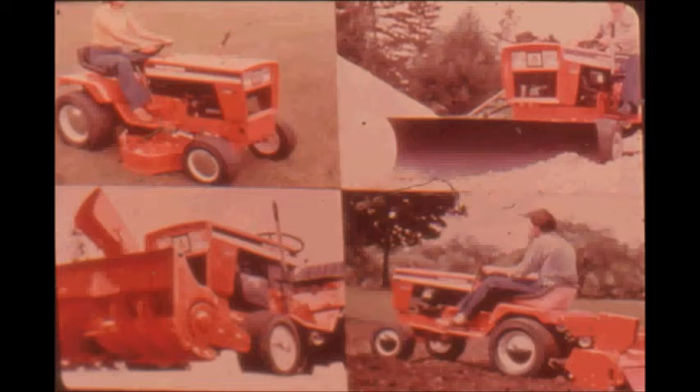A full line of matched implements and accessories applies 900 series power to the jobs at hand: mow grass, rototill, plow, harrow, plant and cultivate, blow snow, and push dirt with front-mounted blades. A 900 series tractor works all year round, saving you time and hard work.